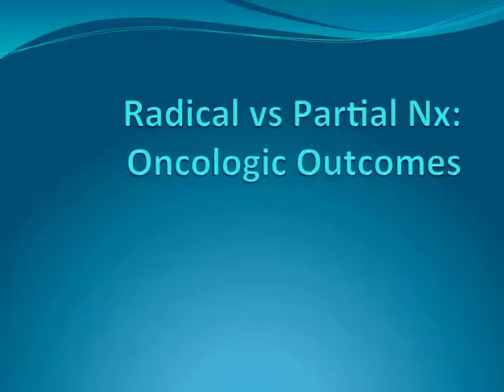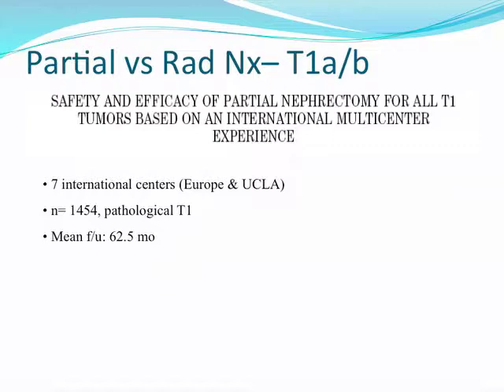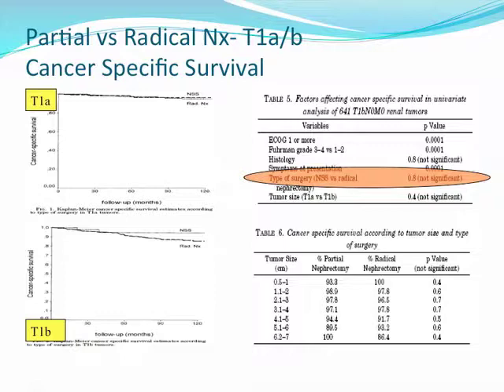Taking a step back, I'd like to look at the evidence and reasoning behind the recommendations for the 2009 AUA guidelines. First and foremost, oncological outcomes must be equivalent if partial nephrectomy is to be the standard of care. Based on retrospective studies controlled for a variety of prognostic variables, cancer-specific survival is similar between partial and radical nephrectomy. This is a large multi-center study involving about 1,400 patients, and the cancer-specific survival is similar between the two groups, holding true for both T1A and T1B tumors.